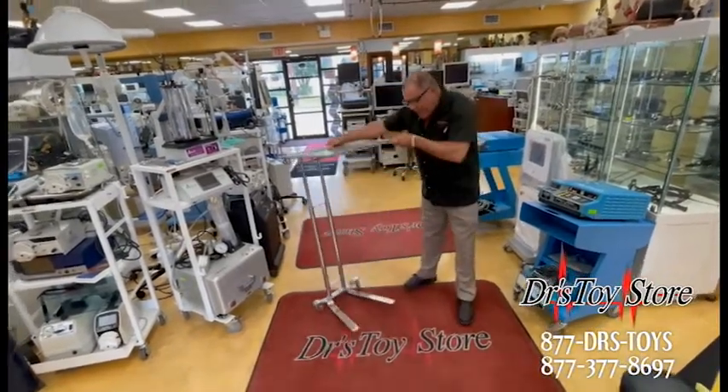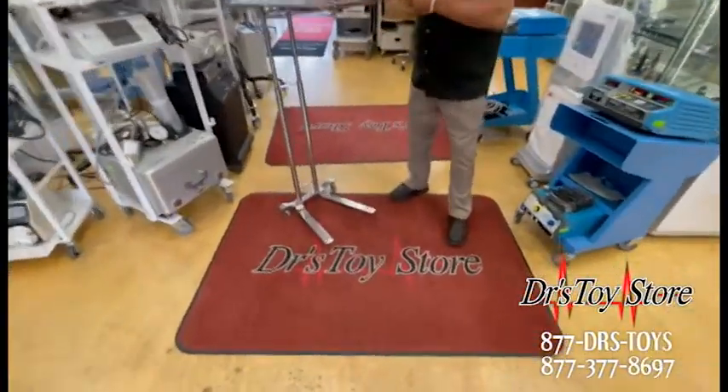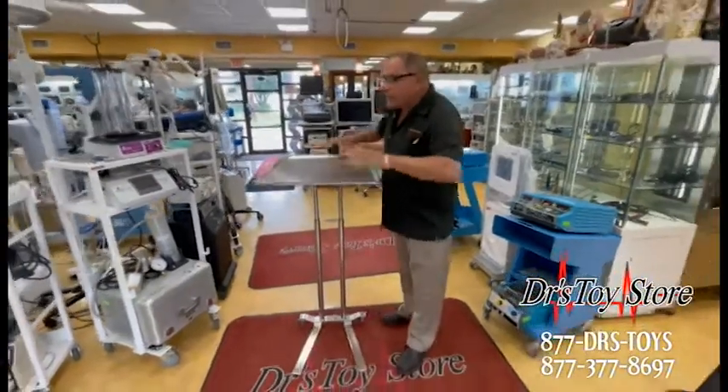See how the feet are flat where it says Doctor's Toy Store? These will slide under an OR table — the others won't. This is sturdy.